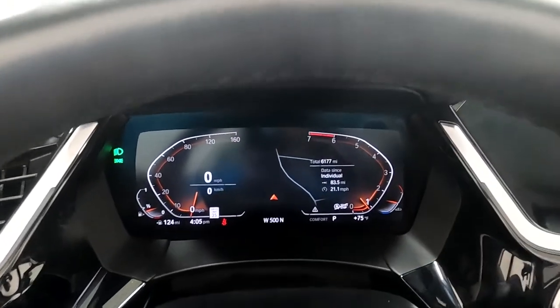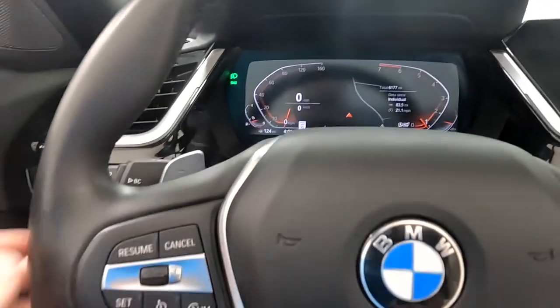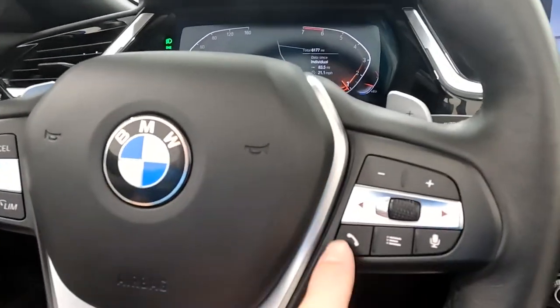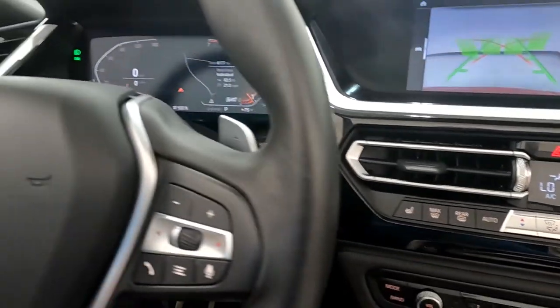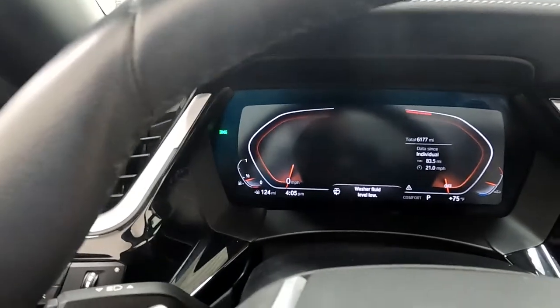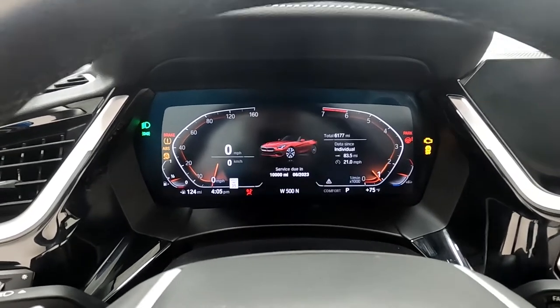As you look down here, you'll see that it only has 6,177 miles on the vehicle. And then you have your cruise controls, your paddle shifters, your push-to-talk. And then we're just going to go ahead and do a cold restart so that you can experience that.